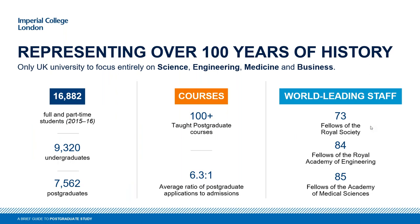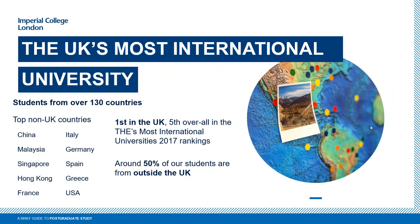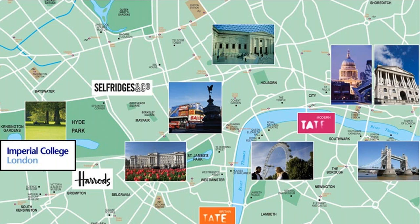We have around 16,800 students in total, with around 7,500 of those being postgraduate. In UK terms that's around a medium-sized university. What makes us quite unique in the UK is that we are the only UK university solely focused on STEM subjects, along with business — STEMB as we call it. We've had some great academics come through our doors, including Fellows of the Royal Society and Nobel laureates. We're also a very international community, ranked first in the UK in the Times Higher Education's most international university rankings, and fifth overall in the world. Around 50% of our students come from outside the UK, from 130 different countries.